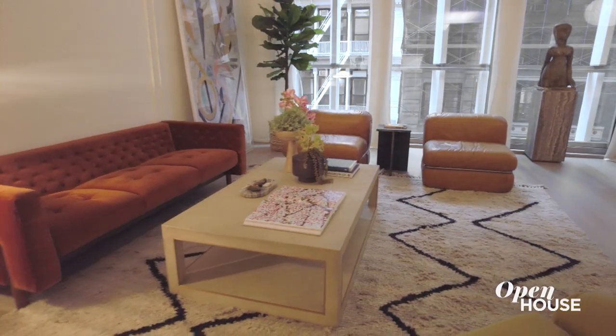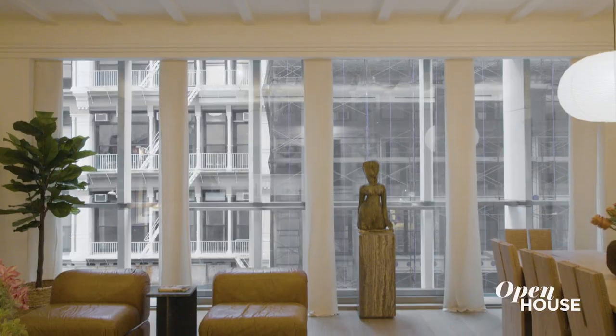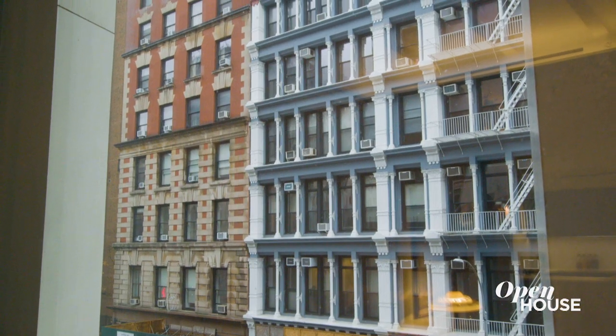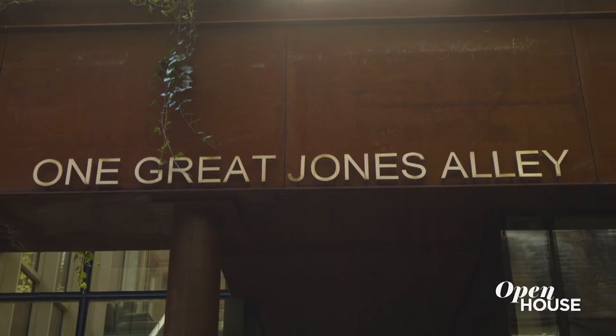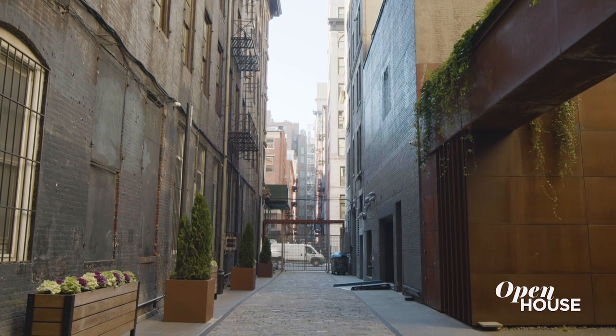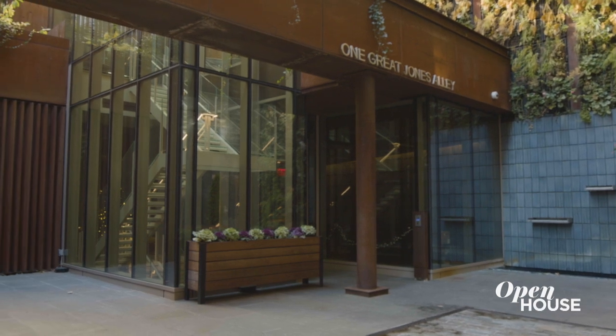When I selected the furnishings for the living room, I made sure that everything had a low profile so that nothing would obstruct the gorgeous views of the cast iron buildings across the street. Because we're in NoHo, one of the most dynamic neighborhoods in all of New York City, and the building is located just off the iconic Great Jones Street in Great Jones Alley.